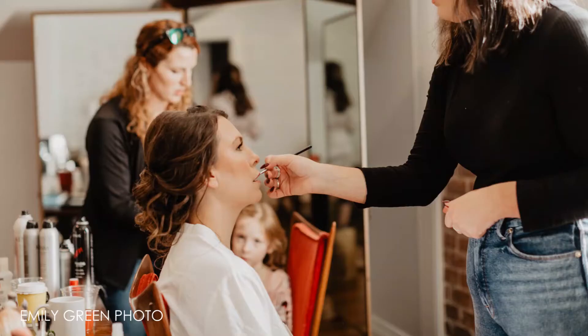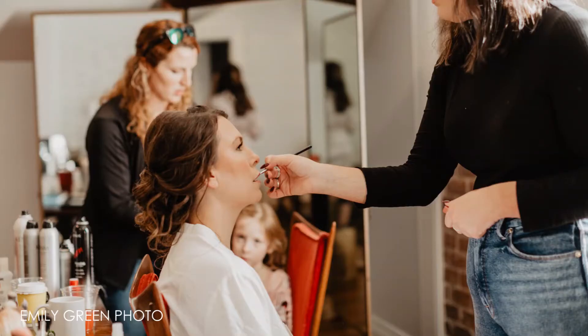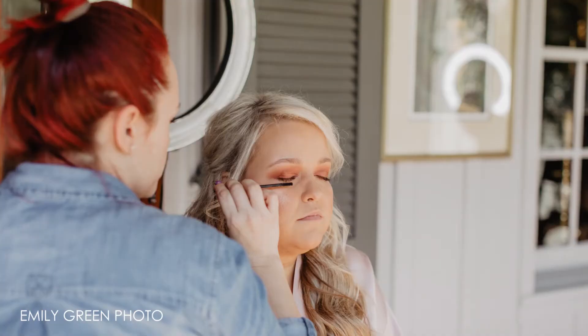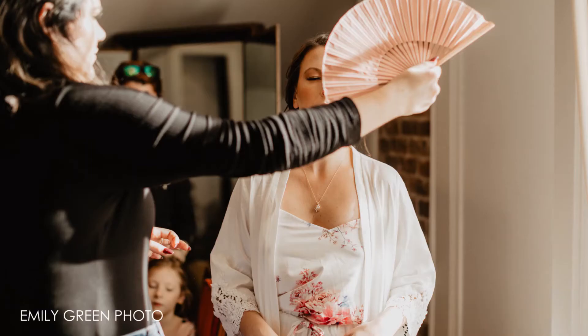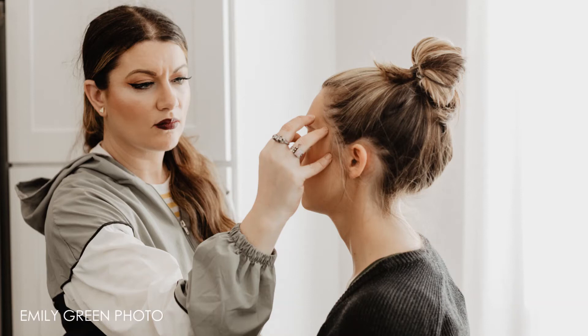First is your hair and makeup. It's tempting to try to do this yourself and save money, but you're going to be photographed a lot. Having a professional means that your hair and your makeup are going to hold, and it'll probably look a little better in the pictures.